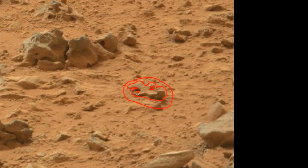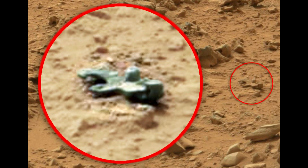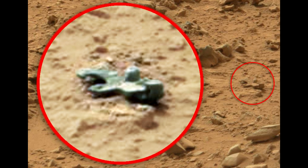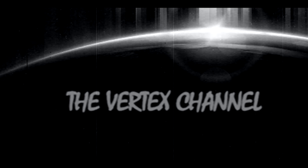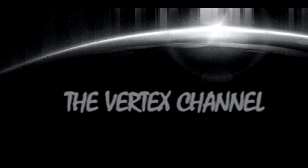I do not know what it is, but it looks like something metal, as if it was a part of some mechanism. It's strange that Mars looks like a dump in places.